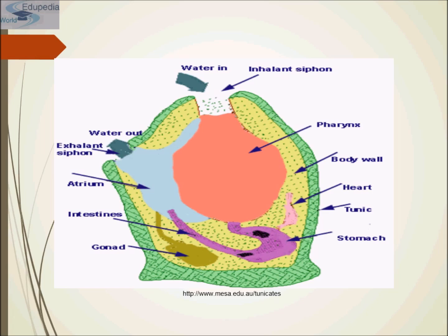Most tunicates are hermaphrodite and avoid self-fertilization by either having eggs or sperm reject each other or by having eggs and sperm mature at different times. Sperm are released into the sea but eggs are retained within the body where they are fertilized by sperm brought in with incoming water. The eggs are brooded within the body until they hatch. The larvae look like tadpoles and are far more obviously members of phylum Chordata than the adults.